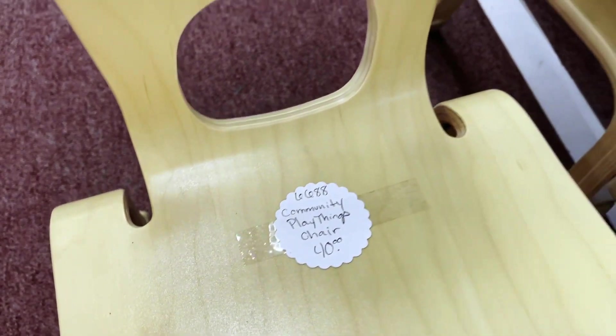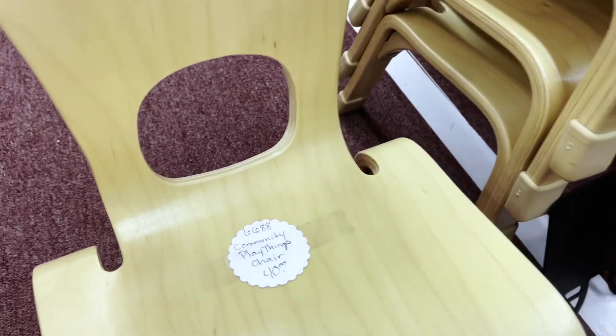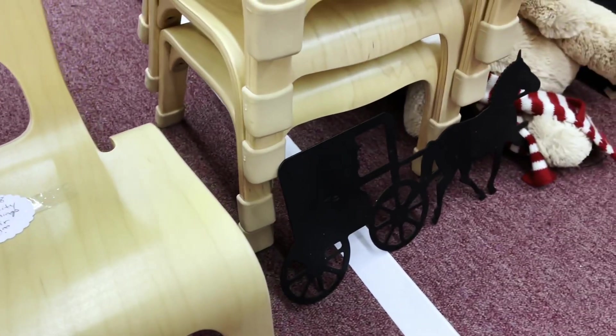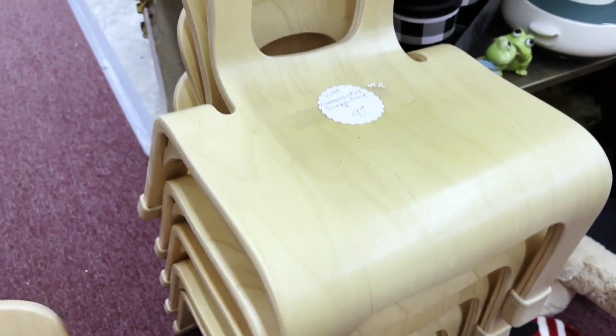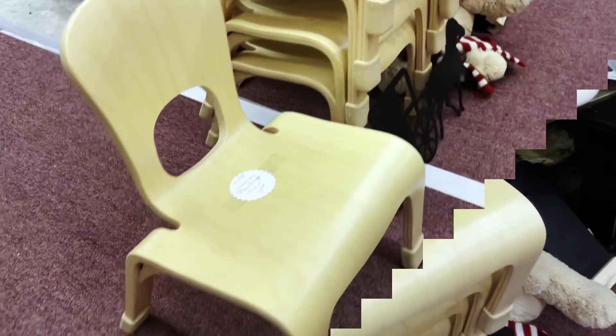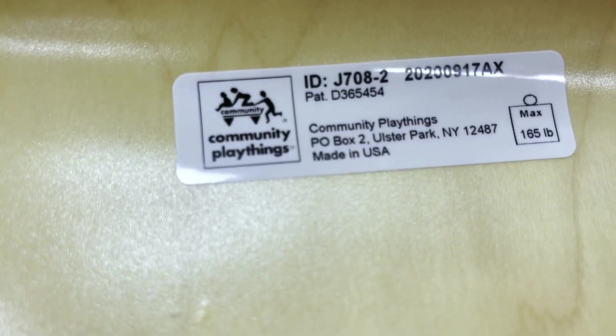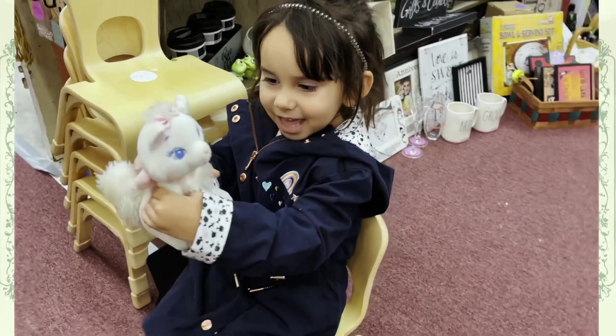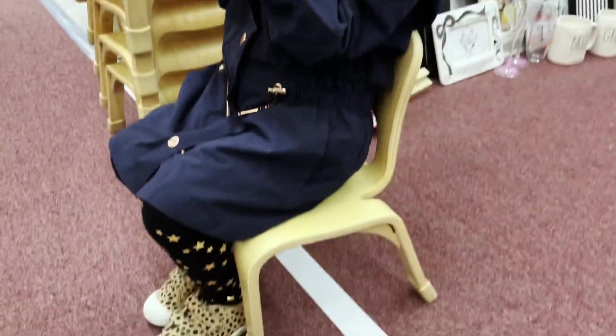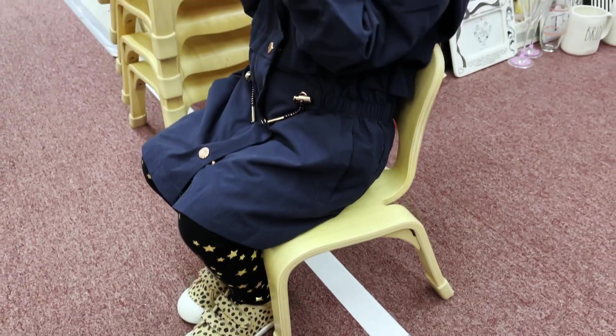Check out this find — I know it says $40 and you may be thinking that's pricey for a chair, but if you're familiar with the brand Community Playthings, each chair is normally over a hundred dollars. These are absolutely perfect, and I've seen them in a lot of Montessori classrooms, so I was just so surprised to find these at this thrift store.